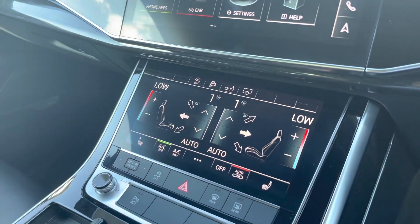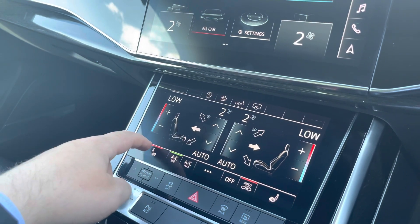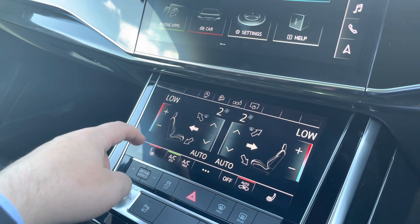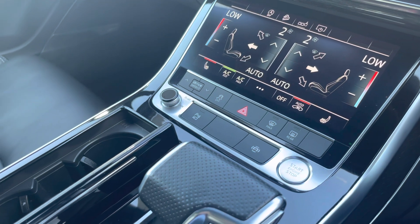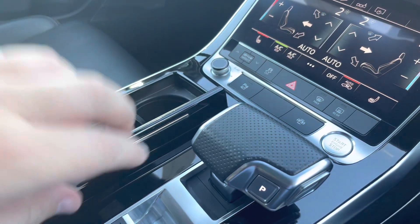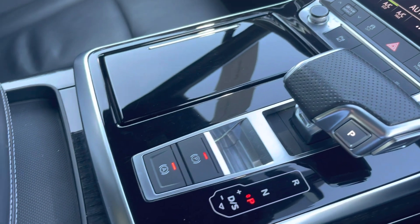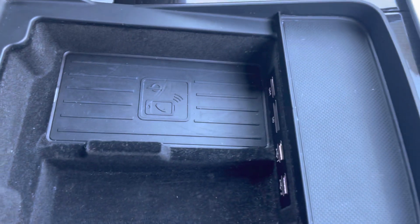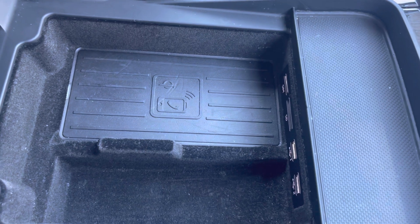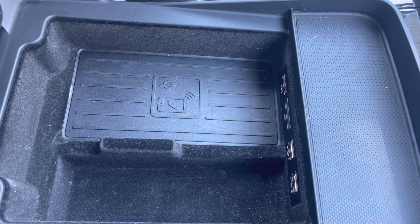We have the dual zone climate control which can be adjusted for both the driver and passenger, with heated seats also available to maximise comfort on any journey. There are a few shortcuts including stop/start, keyless entry and volume adjustment, your automatic gearbox and electric parking brake, and two cupholders with a cover. Further back we have an armrest with a little storage, wireless phone charging, two USB ports, an SD card slot and a SIM card slot in case you need to charge your phone or store your wallet or anything else on any car journey.